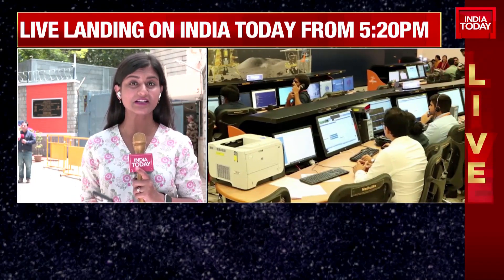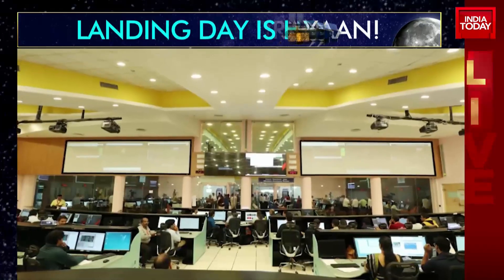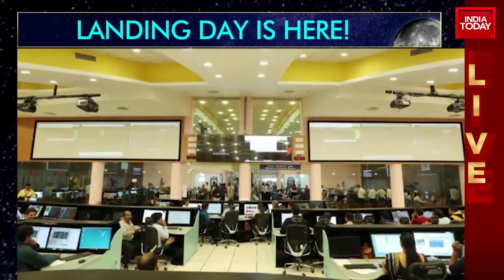ISRO is confirming. This is the first update that ISRO has put out on Chandrayaan 3 today, in which they've said they're all set to initiate the automatic landing sequence.